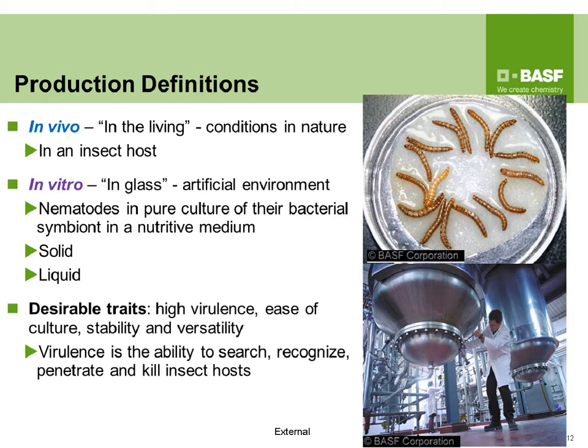The solid in vitro method, typically done on foam or in bags, sits somewhere between in vivo and in vitro — it can't produce as much as liquid but can produce more than in vivo. Desirable traits from either production method include high virulence — the ability to search, recognize, penetrate, and kill insect hosts — as well as ease of culture, stability, and versatility.